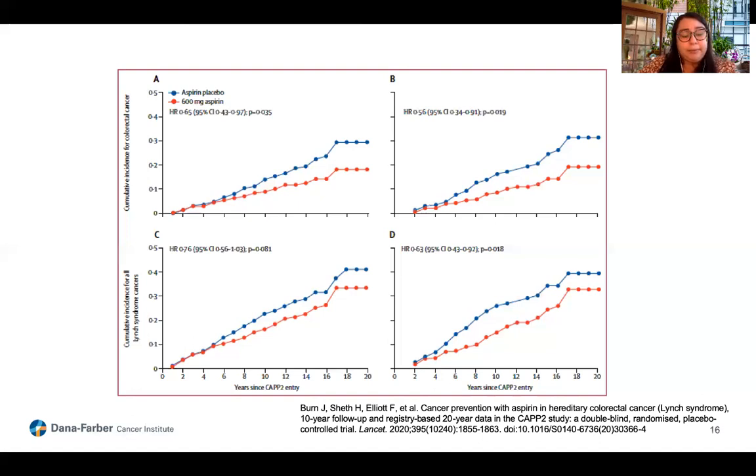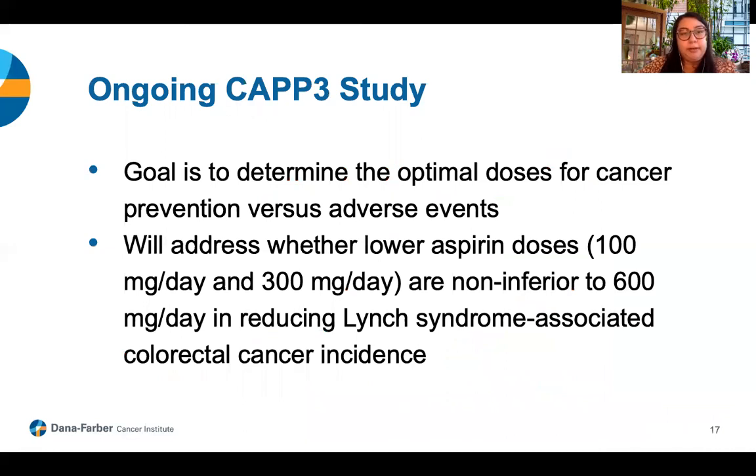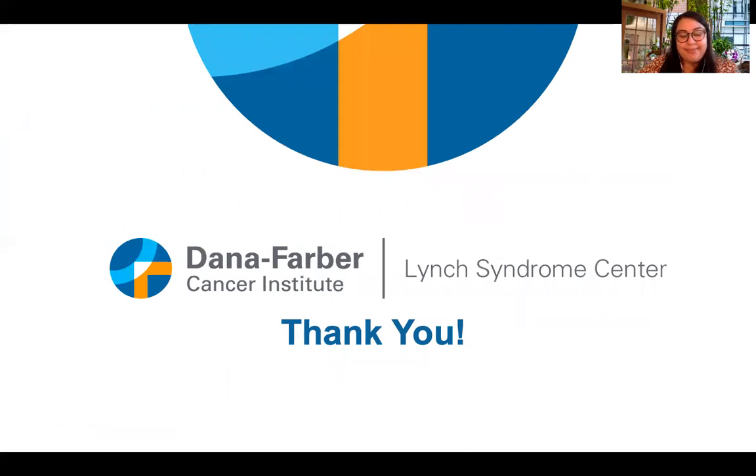While the CAPP2 study certainly provides compelling information, the CAPP3 trial is looking to investigate whether lower aspirin doses — such as 100 milligrams per day and 300 milligrams per day — are inferior to 600 milligrams per day in reducing Lynch syndrome-associated colorectal cancer incidence. They are also looking to study adverse events associated with daily aspirin use. Thank you, and we look forward to answering your questions in the live chat in September.